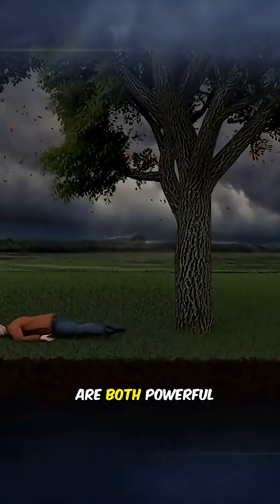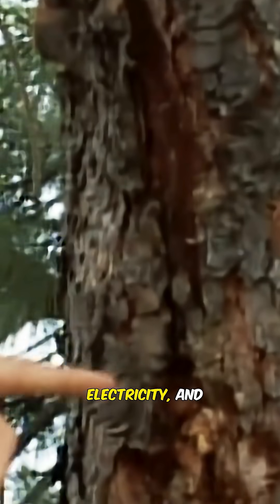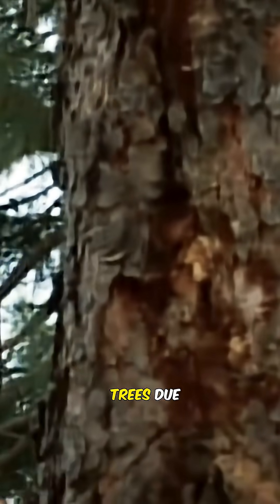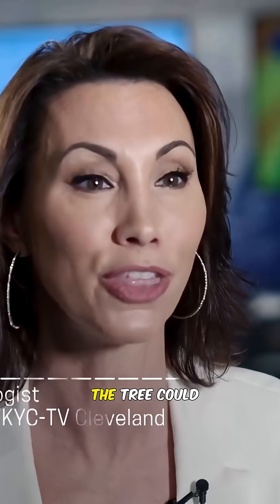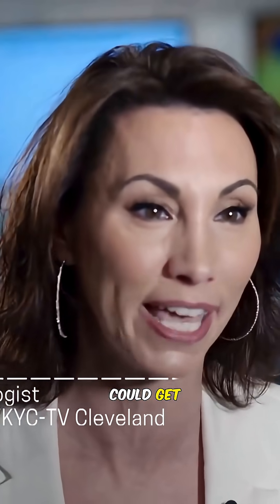Wet soil and metal are both powerful conductors of electricity, and so are live trees due to their sap and water content. Seeking shelter under a tree during a thunderstorm can be especially dangerous. You could be struck — if you are standing near a tree, the tree could get struck and you could get hit too.